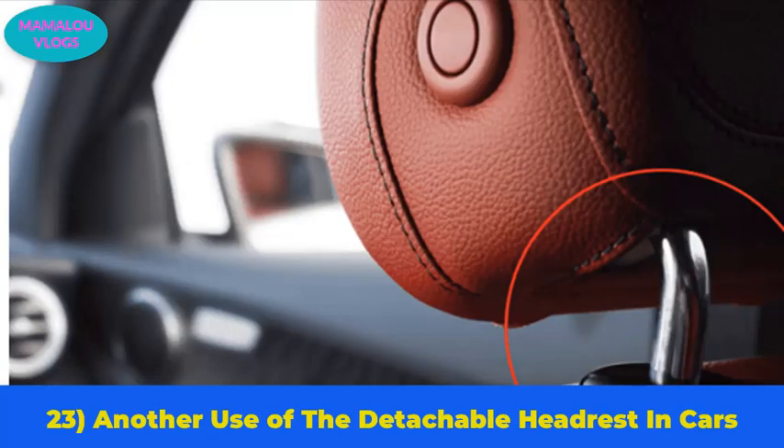Number 23: another use of the detachable headrest in cars. The headrest in cars is detachable, and it serves another purpose — in a case where you get trapped in a car, you can use the headrest to break the car window. Hopefully that moment never comes, but now you know.